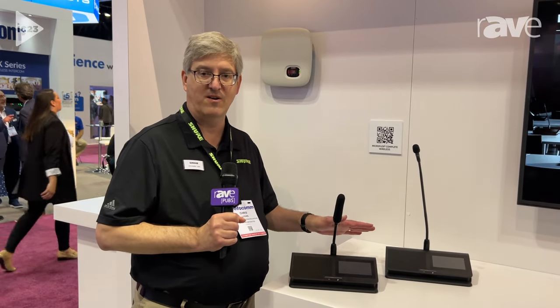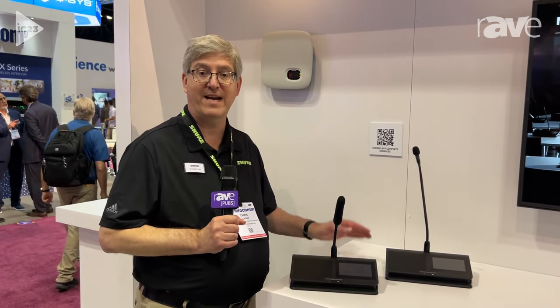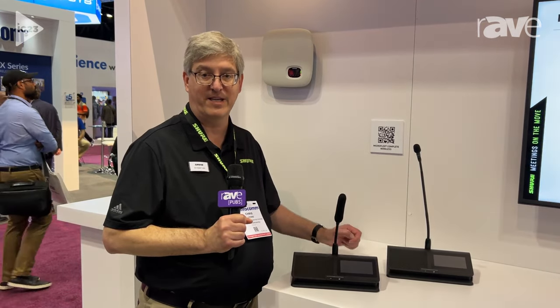MXCW is the perfect solution for taking meetings, Zoom calls, and other interactive events mobile. And that's MXCW from Shure. You can find out more at Shure.com/MXCW.